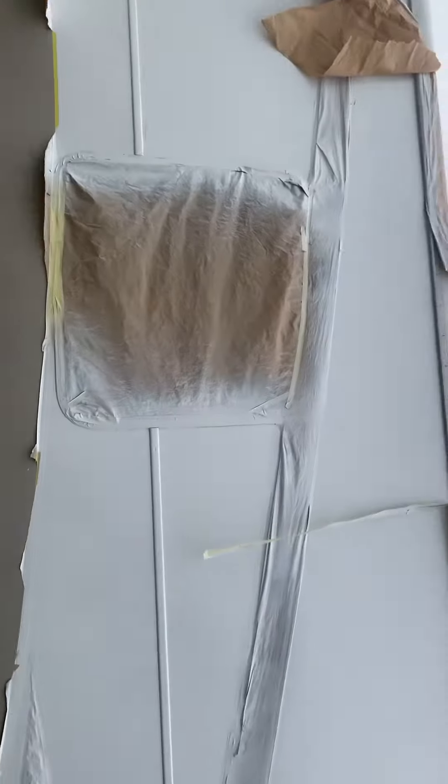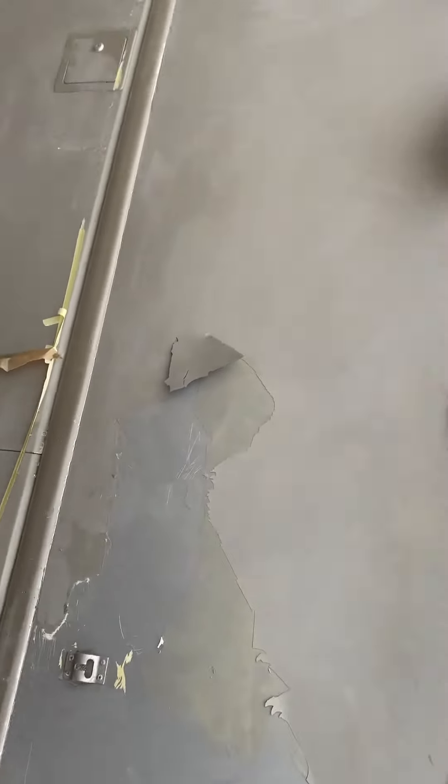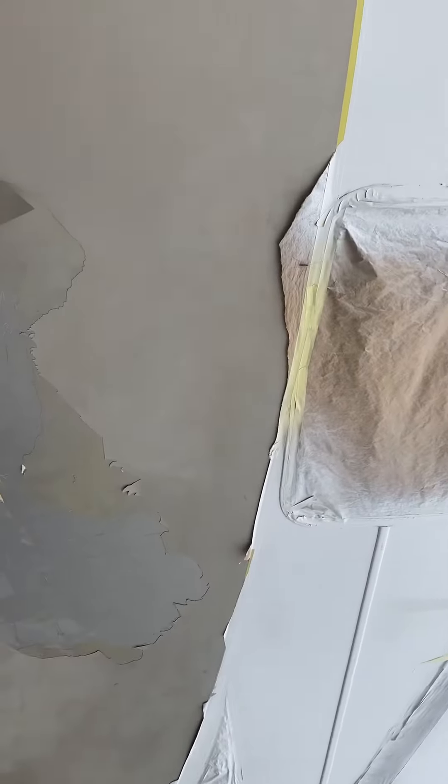We did the white part already, stripped it, now we've got to re-strip all this stuff. All the doors — you can see they even painted over the silicone, they painted everything. Now we're going to redo it and we'll show you the end result.